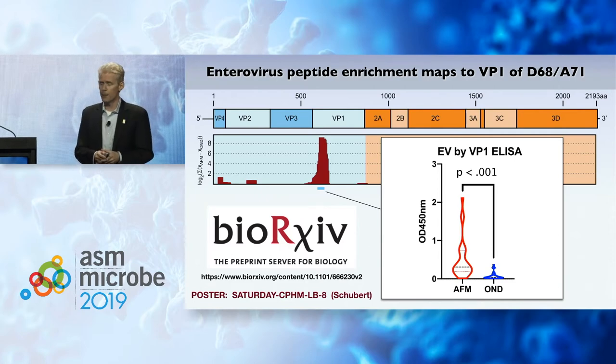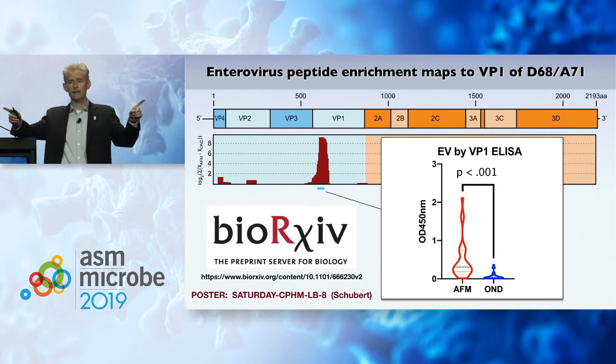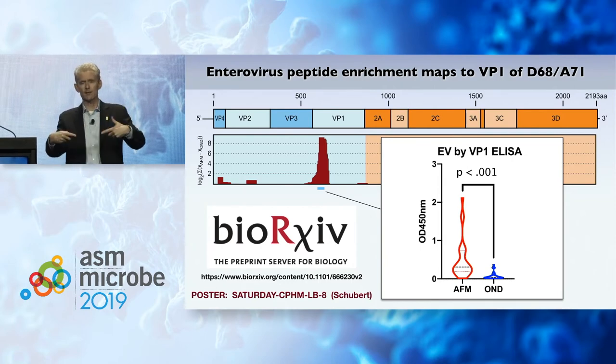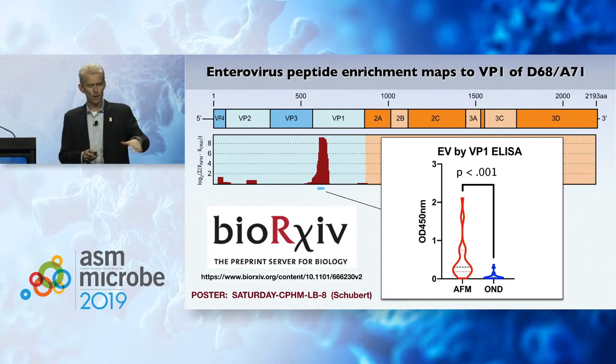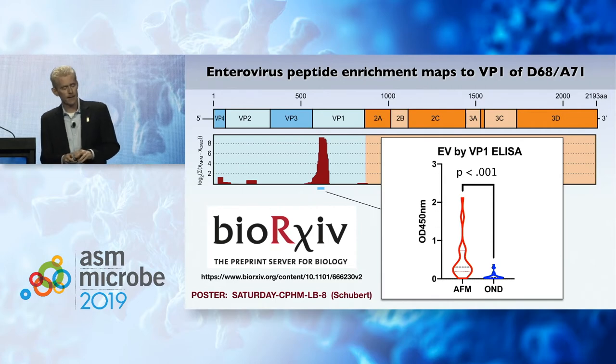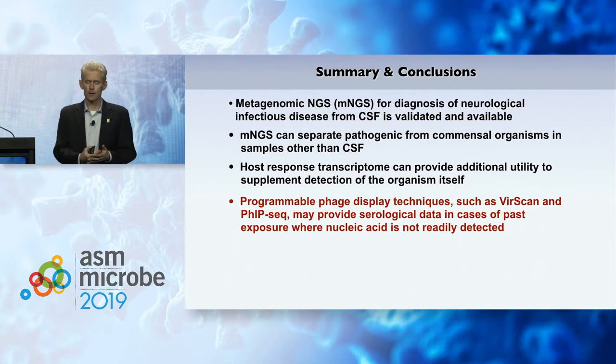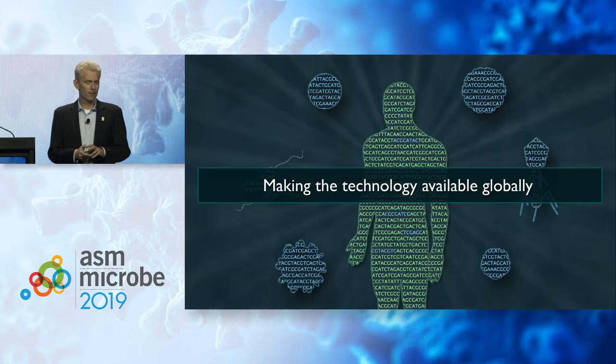This paper is on the bioRxiv preprint server. It's really important to get preprints out there to advance and accelerate the pace of science prior to peer review. Tomorrow, Ryan Schubert will be giving a poster on this subject. In summary, programmable phage display techniques like VIRSCAN and phage-IP can provide serological data in cases where past exposure occurred and nucleic acid isn't readily available.